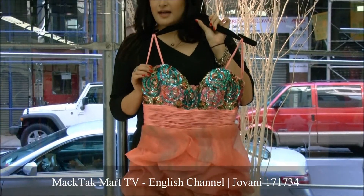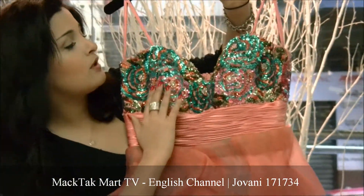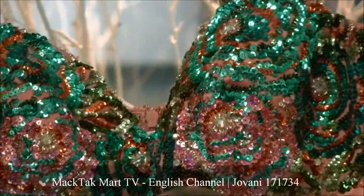It's a sweetheart neckline, strapless. What's really great about this style is that you have this beautiful beading work, sequins, and some crystal work on it, which is reminiscent of the roses on a princess dress.